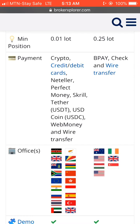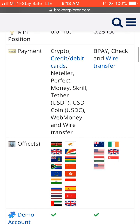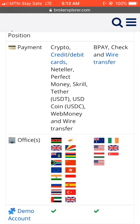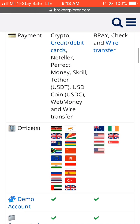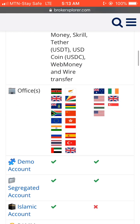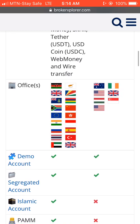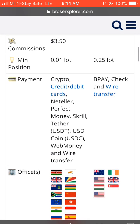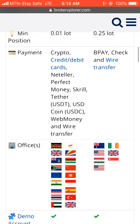Exness has many types of payment methods, while IB has just three. With Exness you can fund your account through crypto, credit or debit card, Neteller, Perfect Money, Skrill, Tether (USDT), USD Coin, WebMoney, and wire transfer. For IB, you can only fund your account with ACH, check, and wire transfer.